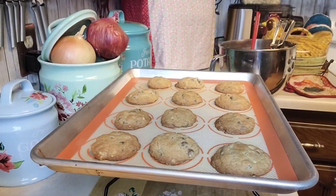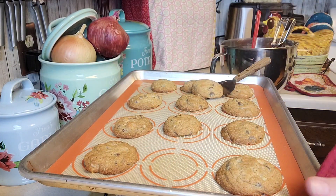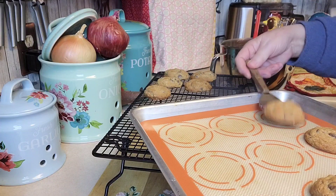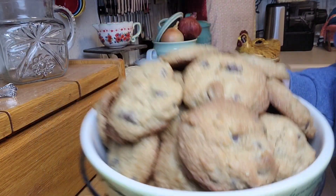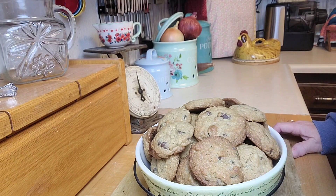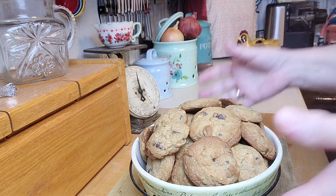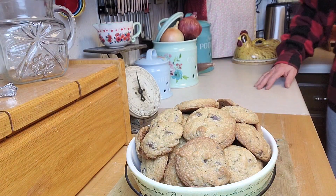I just got the first batch out — exactly 11 minutes — and they look perfect. I'm setting them on the rack to cool while I put the rest of the batch in. It made four dozen Toll House cookies total. I'm going to put a link to the Nestle site where this recipe is — it's cool because it tells the history. There was a woman named Ruth Wakefield who worked at the Toll House restaurant in Whitman, Massachusetts. She was making cookies and decided to put some chocolate chunks in, and that's where this recipe came from.